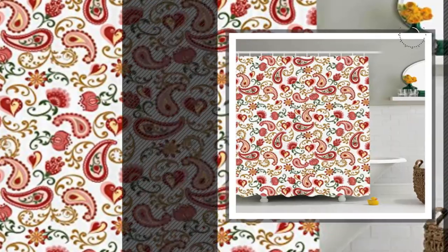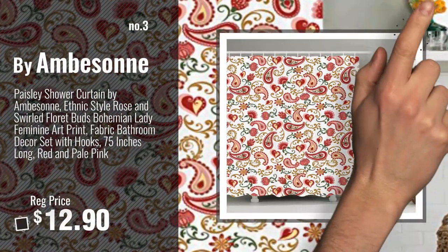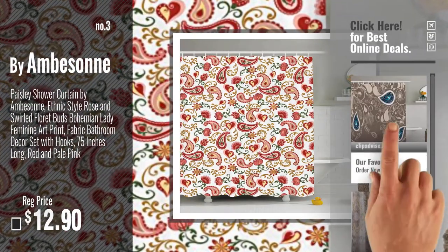Number 3, by Emberson. Get your favorite shower curtains now. Just click this circle in the corner.